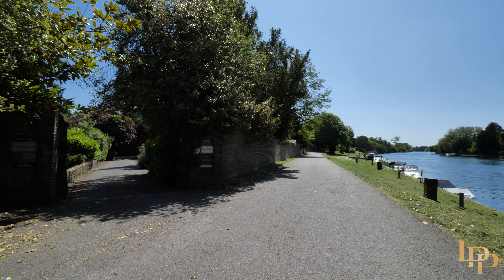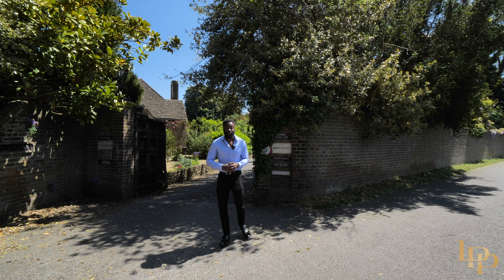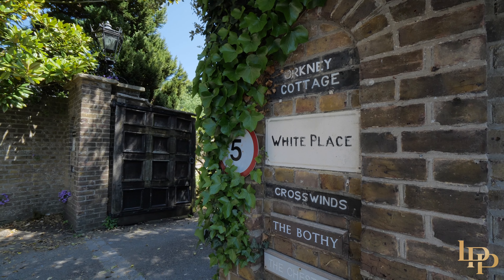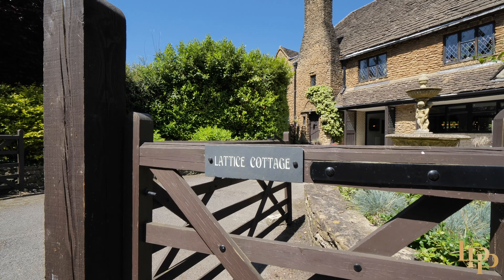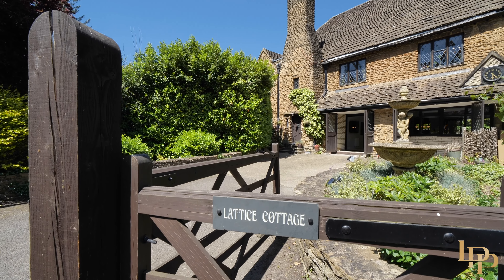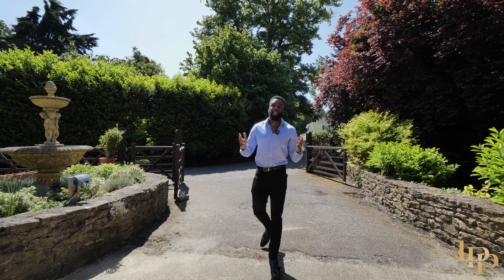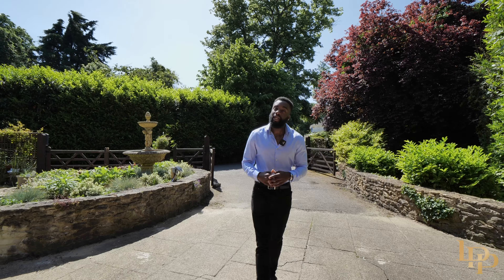The property is tucked away on a no-through road in the Taplow Riverside Conservation Area. The reason the ground floor is so open and large is that it was originally a carriage house used to store horses and carriages. The clock on the outside is actually the original feature of the home.